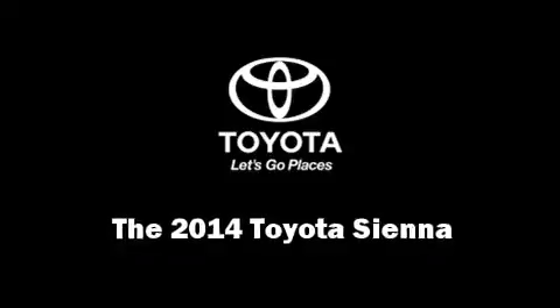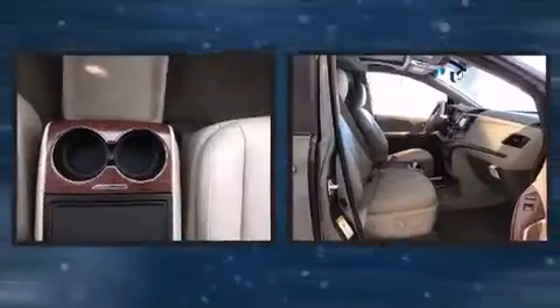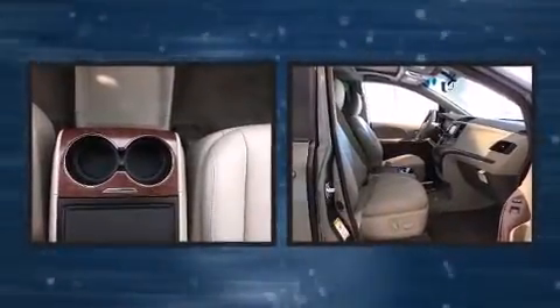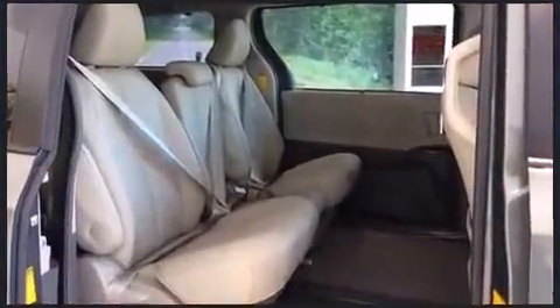Treat yourself to a test drive in the 2014 Toyota Sienna. A 3.5-liter V6 engine pairs with a sophisticated 6-speed automatic transmission, and for added security, dynamic stability control supplements the drivetrain.